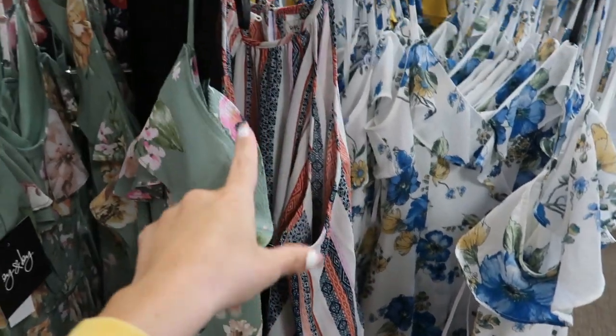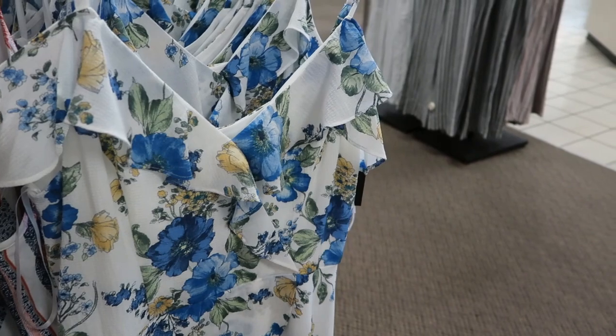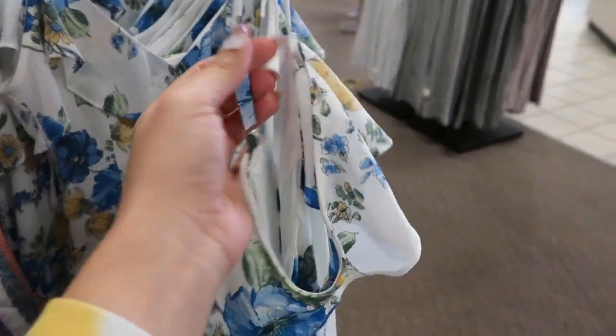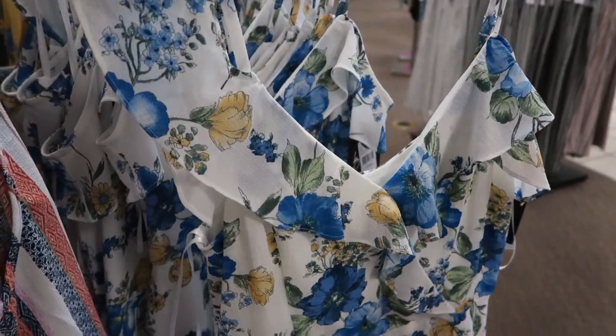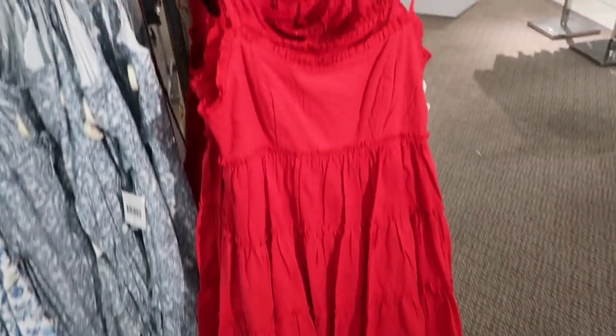One thing I didn't notice because the straps were up — this does have an off-the-shoulder strap. So there's an adjustable strap and then this little ruffle that you can put up like it is, or you can have it off the shoulder.